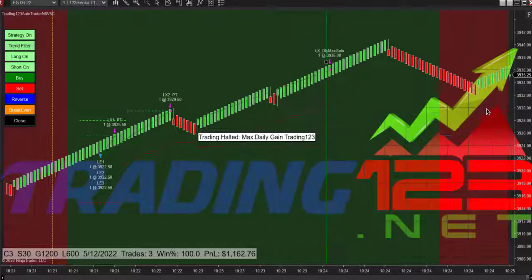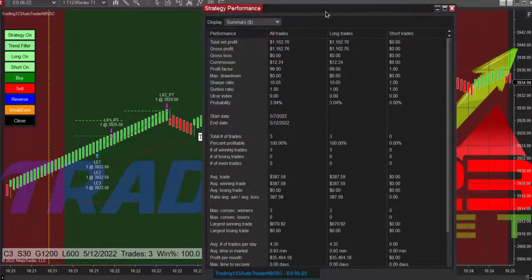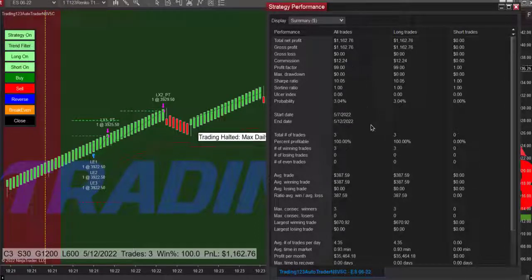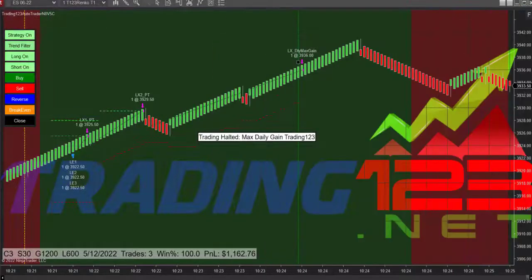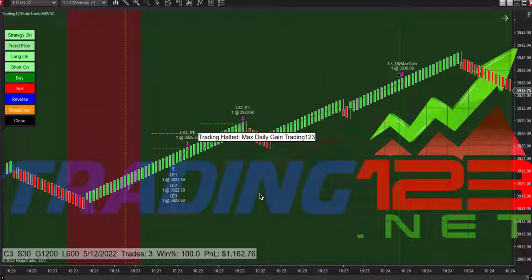That's the way you do it with Trading 1-2-3 Auto Trader. Let's look at the strategy performance of this live trade in real time. There we go: one thousand one hundred sixty-two dollars, twelve dollars in commission on those three trades. Three trades, 100% win rate, average trade $387, largest $670. Potential profit on a monthly basis: 35K for 30 days.